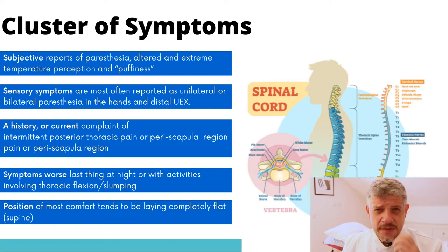In terms of the symptoms, it's really a cluster of symptoms and it's usually fairly subjective. It's symptoms into both hands usually, a history of intermittent or posterior thoracic pain, usually pain as the patient drops their chin forwards, and usually the symptoms get worse last thing at night or after involving thoracic flexion or cervical flexion.